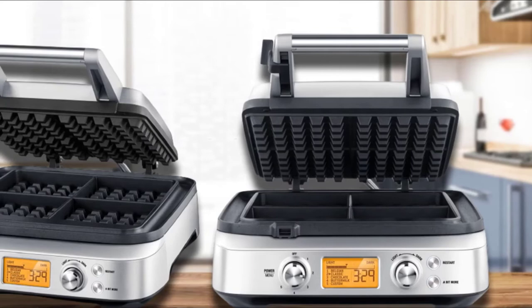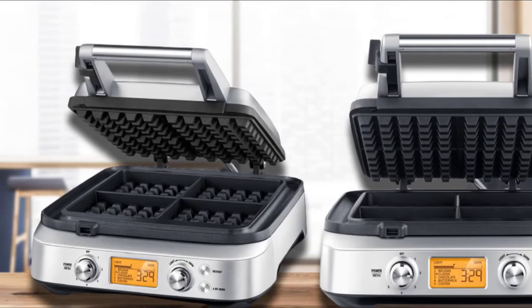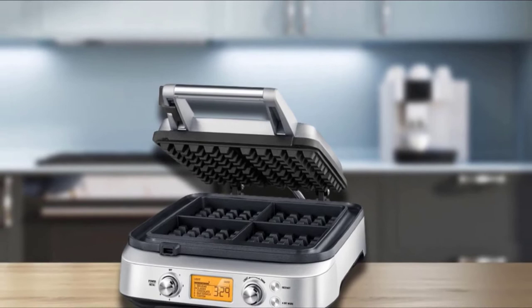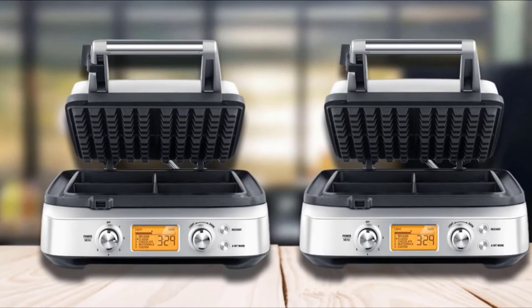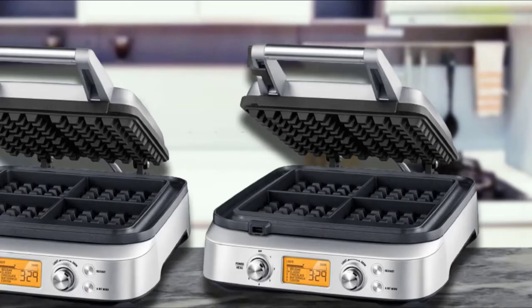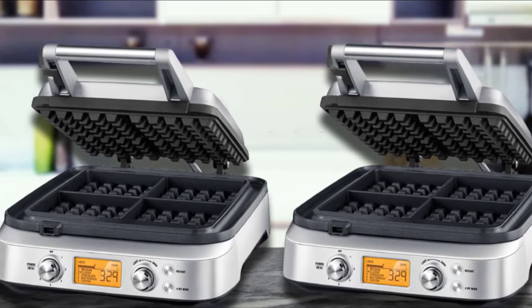On the Breville, there's a large professional-type handle that keeps your hand well away from the machine's body to minimize any chances of burns. Around the grid, there's a deep moat that catches excess batter, so unless you really overdo it, you won't have overflows onto your counter. This is a large, heavy machine that doesn't stand on end for storage. You won't want to be lifting it in and out of a cabinet often, so you do need to have countertop space to dedicate to it. That's another reason, in addition to the hefty price, that this is a machine for diehard waffle lovers.